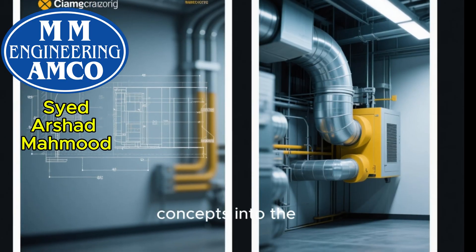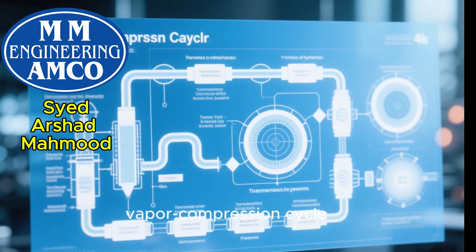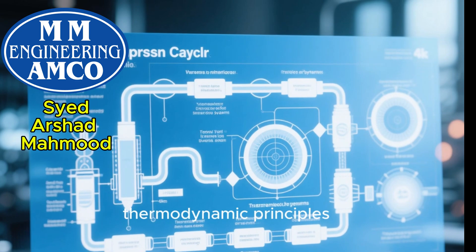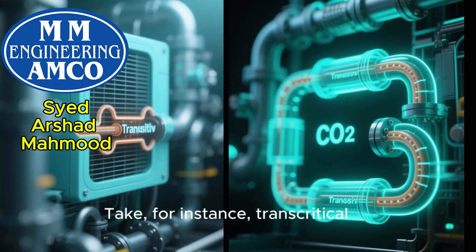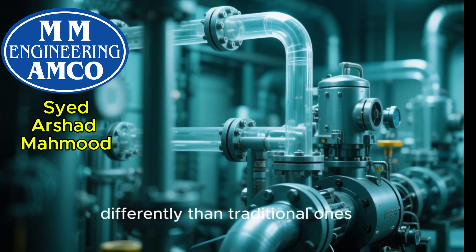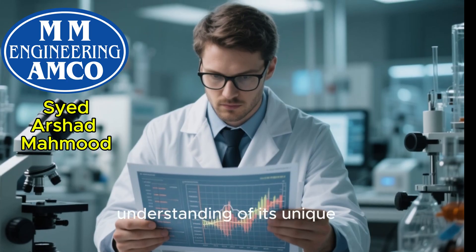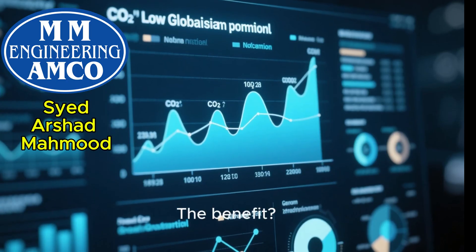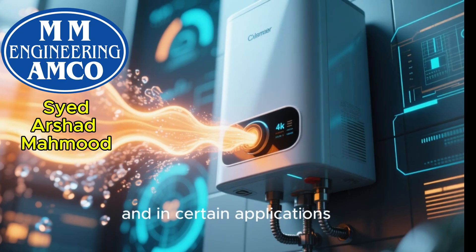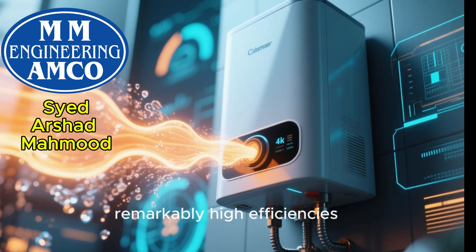Let's bring these concepts into the real world with advanced HVAC cycles. We're all familiar with the standard vapor compression cycle, but there are exciting innovations that leverage these thermodynamic principles. Take, for instance, transcritical CO2 refrigeration cycles. Carbon dioxide, as a refrigerant, operates differently than traditional ones, especially above its critical point. Designing these systems requires a deep understanding of its unique thermodynamic properties. The benefit? CO2 is a natural refrigerant with a very low global warming potential. And in certain applications, like heat pump water heaters, transcritical cycles can achieve remarkably high efficiencies.